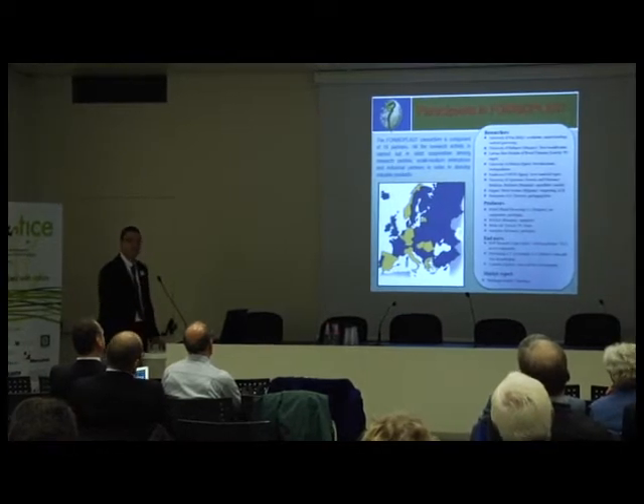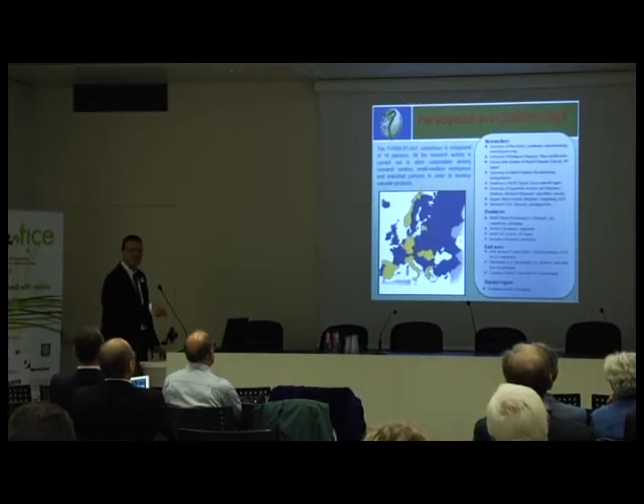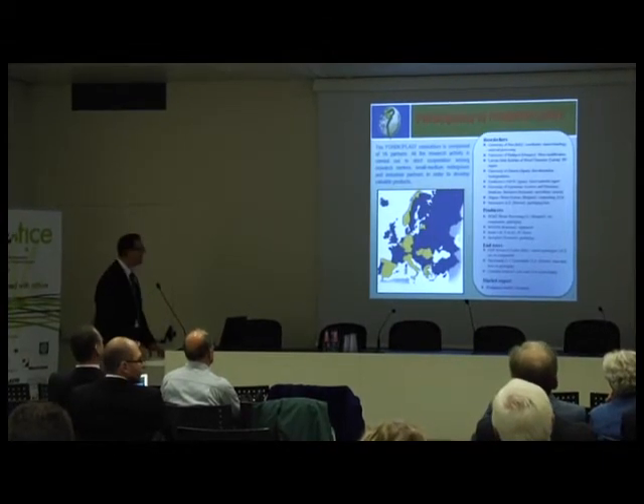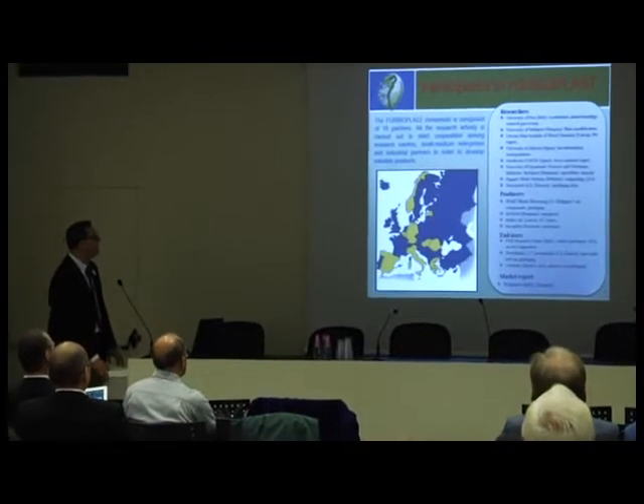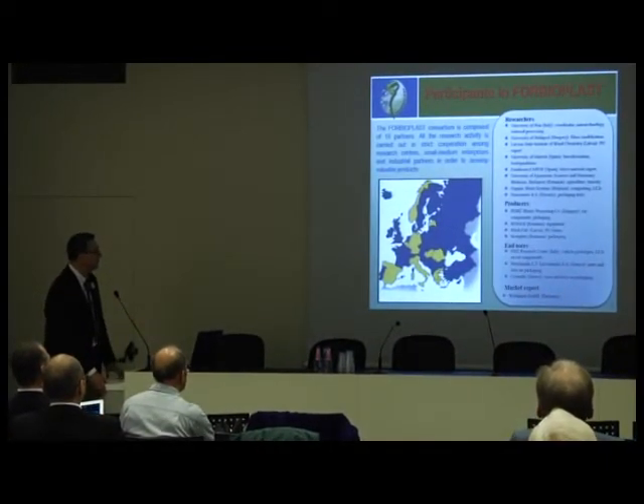Dr. Kunaver just talked before me as a member of the industrial advisory board, and probably has some connection with my invitation here. We collaborated with him, and I'll show you some results coming from that collaboration.